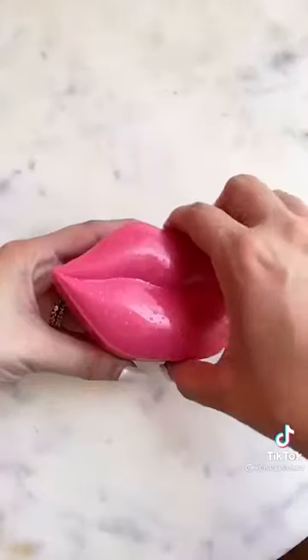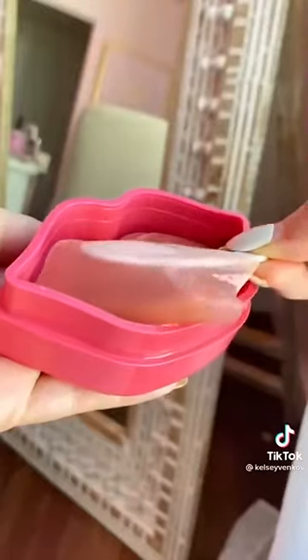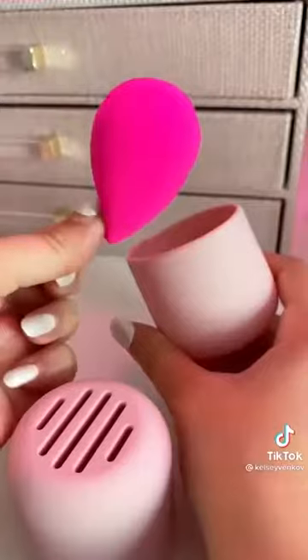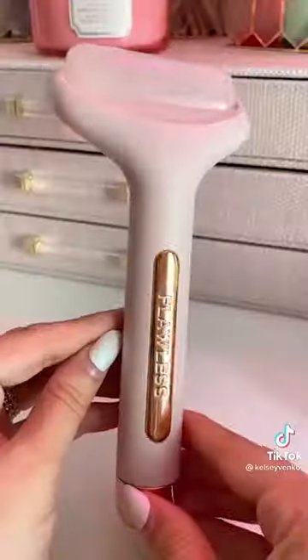I bought this strictly because of the packaging — I think it's so cute — and I love a good lip mask. My lips are always so dry so this is the perfect find. Everyone needs this makeup sponge holder. It's under seven bucks, perfect to keep you organized and your makeup bag mess free.